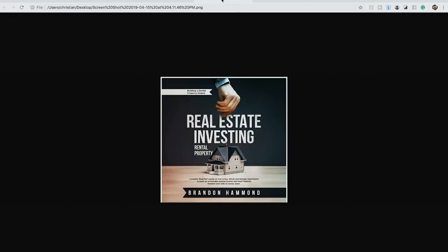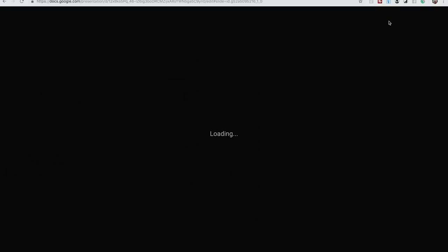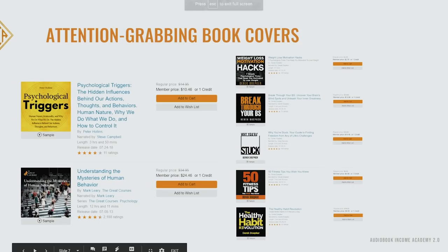Here's our first example of a good book cover. You might think it's not especially eye-catching — it doesn't have bold colors or big fonts — but whether a cover is eye-catching depends on what surrounds it. For example, here's a slide where one cover is completely white with just four black words: 'Why You're Stuck.' It seems plain, but because all the covers around it are black and orange, it stands out a lot.